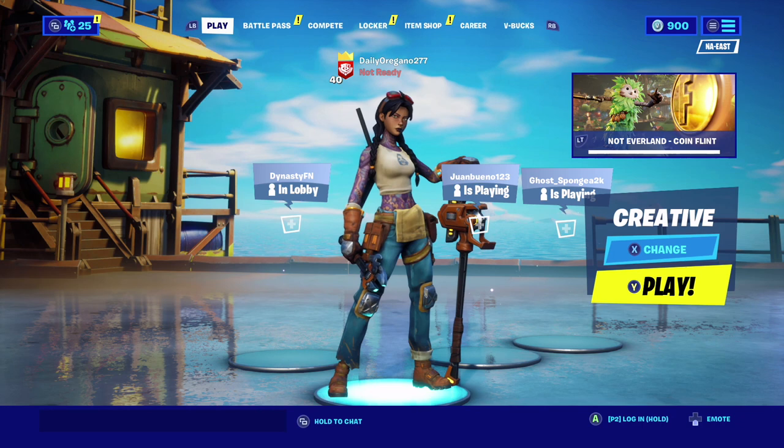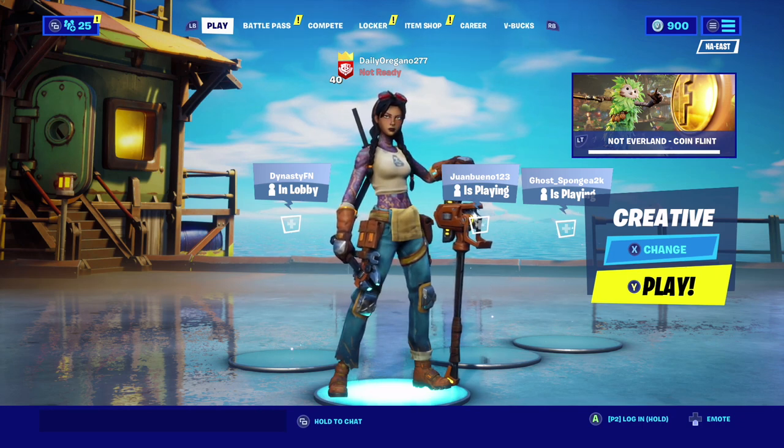Hey guys, welcome back to another video. In this video, let me show you guys when the Aquaman skin is going to be released for players to get.